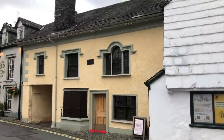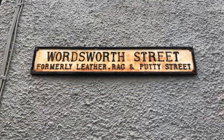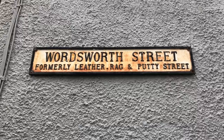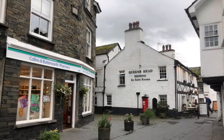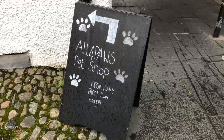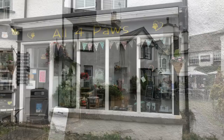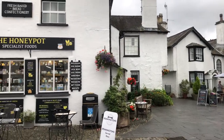This is the National Trust Beatrix Potter Gallery but it's closed for repairs. Wordsworth Street, formerly Leather, Rag and Putty Street — that's a mouthful. There's a pharmacy here and the Queen's Head pub. There's a Co-op if you need provisions, the King's Arms and Minstrel Tea Rooms. There's even a pet shop here. At the back of the King's Arms and Minstrel Tea Rooms is the Honey Pot.